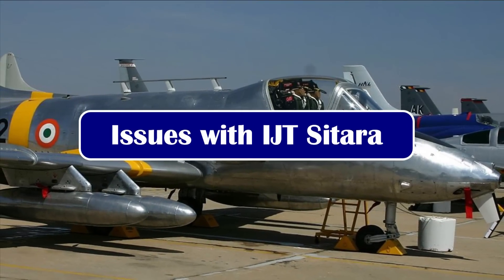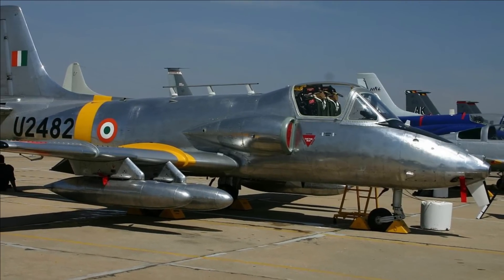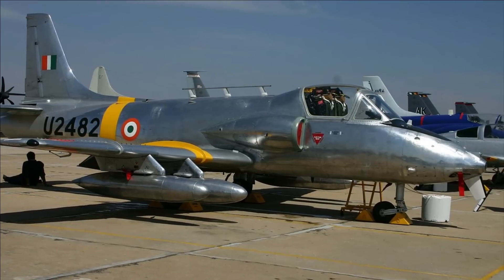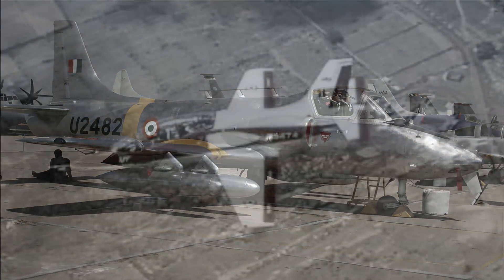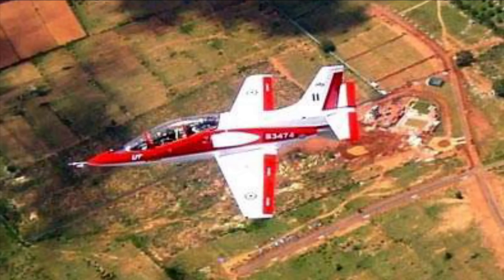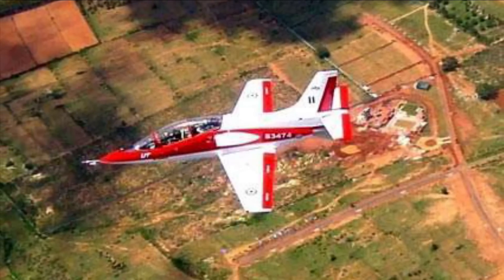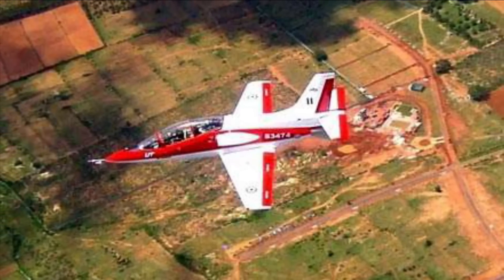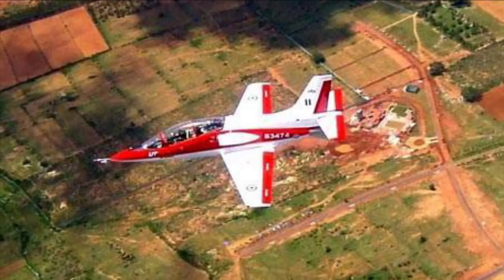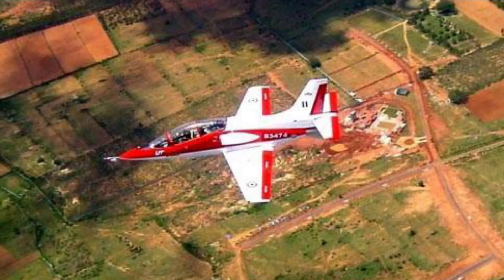HAL started design work on the intermediate jet trainer back in 1997 as a successor to the HJT-16 Kiran. Two years later, HAL was awarded a contract for development, testing, and certification of two prototypes of the IJT aircraft. The first and second prototypes of the HJT-36 flew on 7 March 2003 and March 2004 respectively.